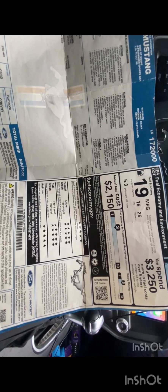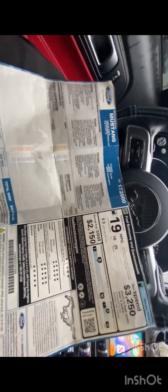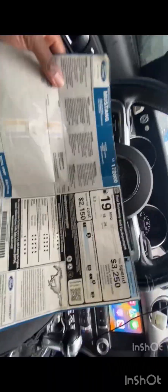I still have roadside assistance through Ford. I can do a video about how I got my insurance. I was 23 going on 24 when I got the car — not yet at the 25-year-old mark. I don't have any driving violations or accidents, which is why my insurance isn't too high.